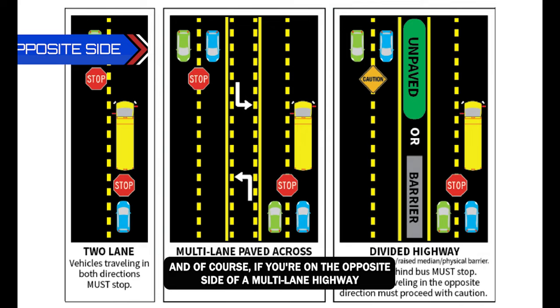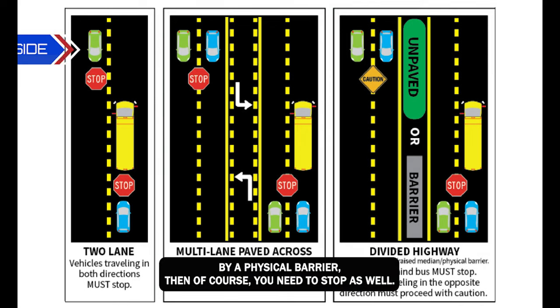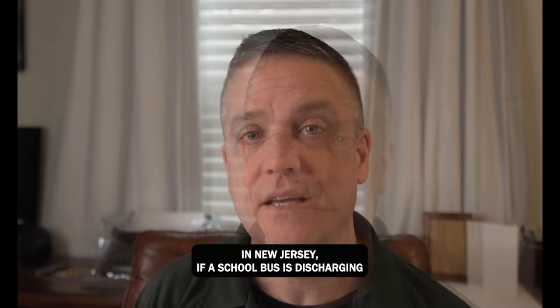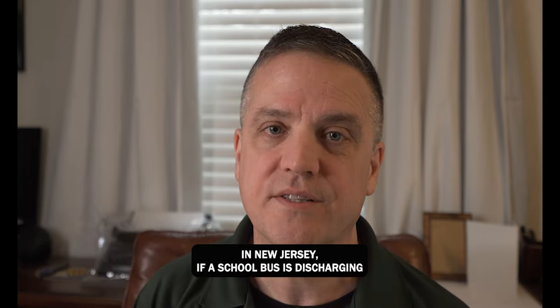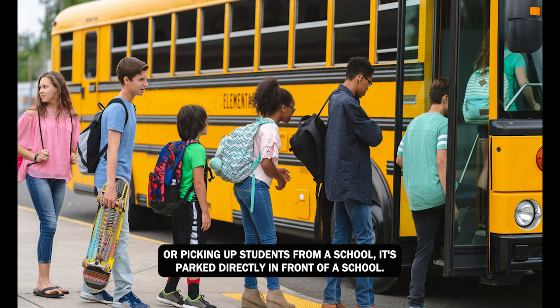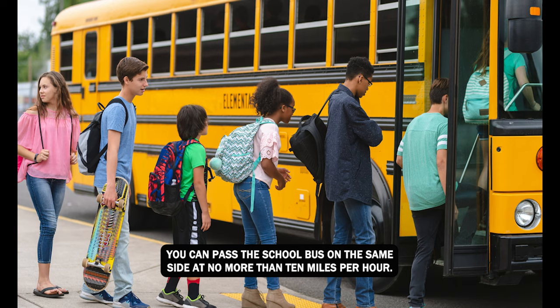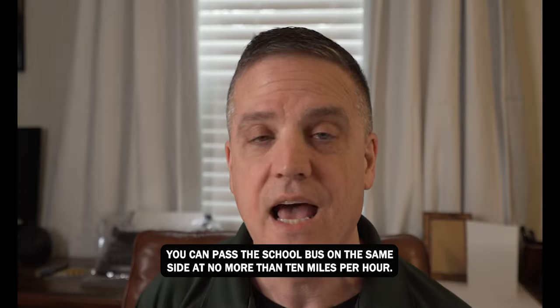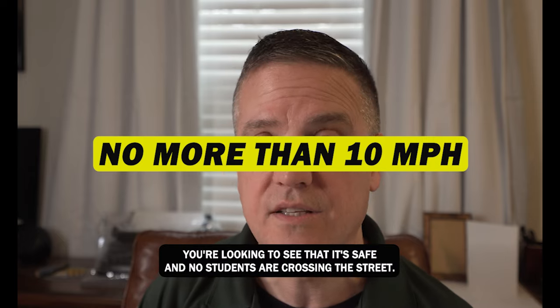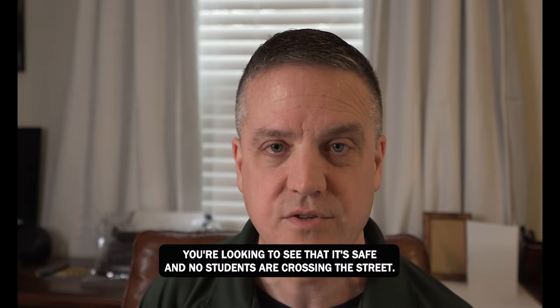If you're on the opposite side of a multi-lane highway and it's not divided by a physical barrier, you need to stop as well. In New Jersey, if a school bus is discharging or picking up students from a school and it's parked directly in front of a school, you can pass the school bus on the same side at no more than 10 miles per hour, as long as it's safe and no students are crossing the street.